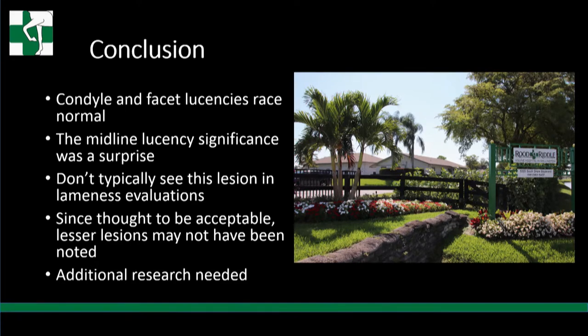Part of the reason could be that small midline lesions may not have been captured in this study, whereas small condyle or facet lucencies would have been - but really hard to say. Additional research is needed. It is good to be able to give clients who love a horse with a distal P1 or proximal P2 condyle or facet lesion confidence in buying that horse.